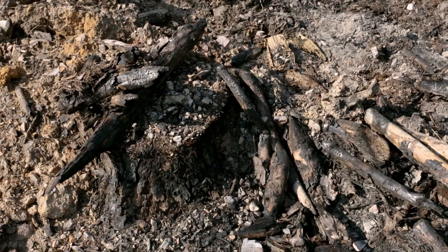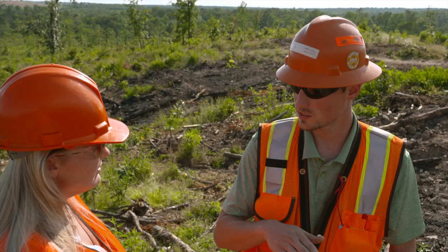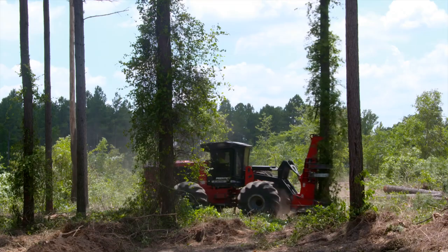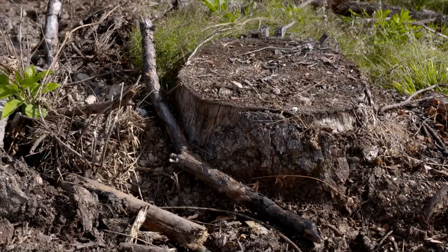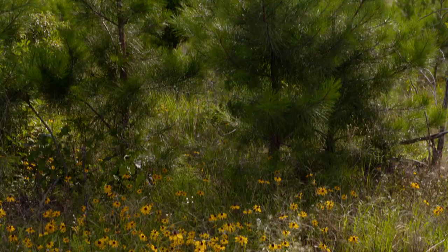There's not a large number of cut stumps visible here. We have specs that our harvesting contractors must meet for stump height. There are still stumps around if you look, but you hardly see them because they're cut so close to the ground. We require contractors to cut no more than six inches above the ground. That makes for cleaner land when you're working, and makes it easier for site prep contractors to work over and around those stumps.